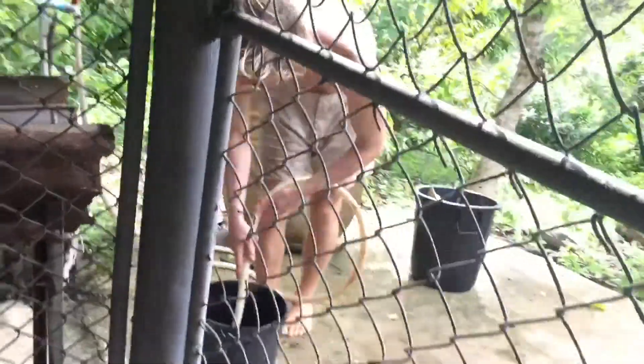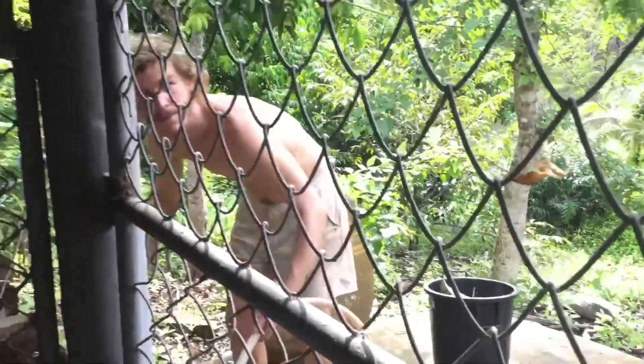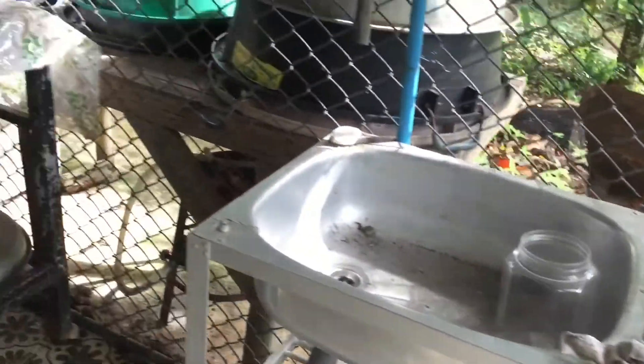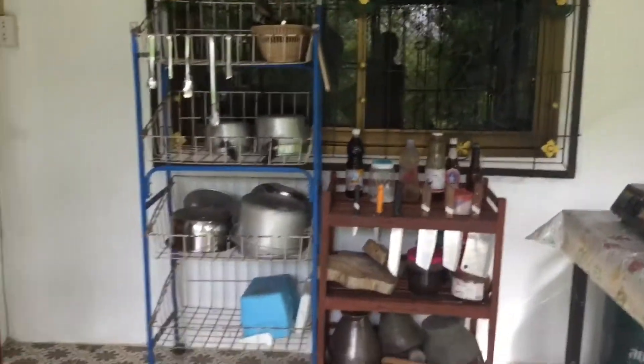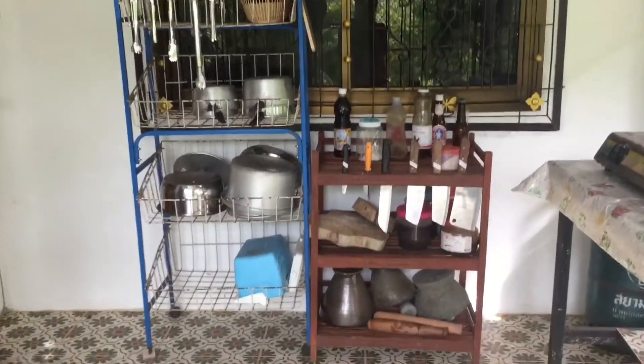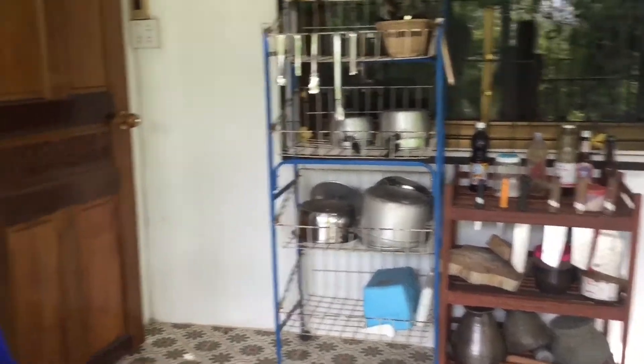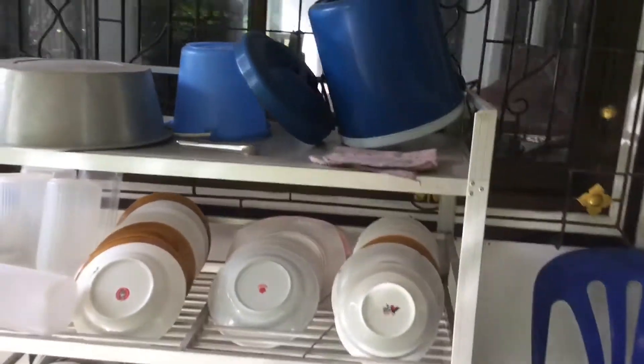I love the Portuguese tiles or the Moroccan tiles. Here's the outside kitchen — you can do all your hardcore cooking and it's fully equipped. You have mortars, knives, chopping boards, everything. How can you not love it?